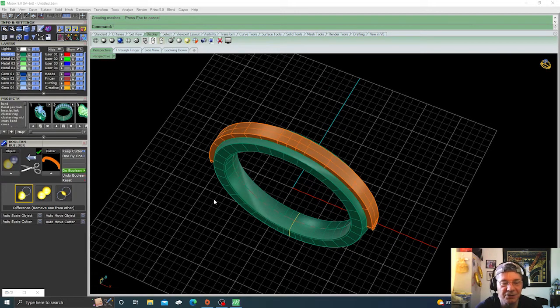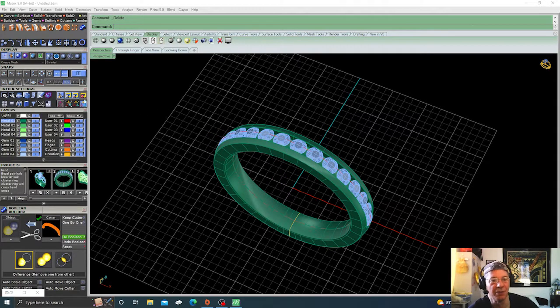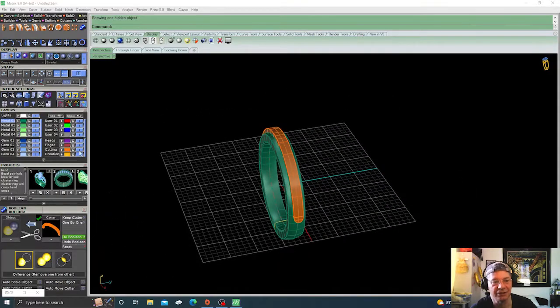But in Matrix Gold, you cannot keep the cutter — at least not that I'm currently aware of. I've only had the program for a little while and I'm not proficient by any means, so if anybody out there knows of a way of keeping the cutter, please let me know. The only workaround I know is to duplicate the cutter in place, hide one copy, and use the other for the boolean — since you can't keep it, it'll automatically go away. Then you just un-hide the duplicated item and you have it back. But that's the only way I know right now to recover the cutter.